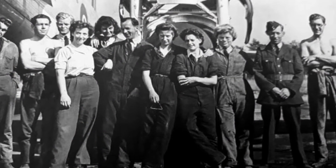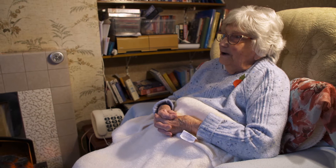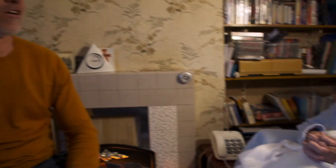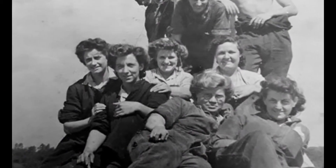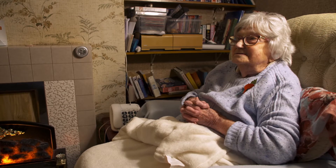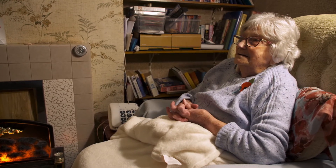Gladys used every trick in the book to get the best out of the Spitfire. "We were washing the underside of the Spits with fuel — cleaning the underside of the Spitfires with fuel to make them go faster, to make them go through the air quicker. And the petrol dropped into your eyes. They leaked like a sieve. We used to say it made your eyes sparkle when you went out at night. They didn't even give us goggles." Ray: "Well, I don't get goggles either, so we haven't moved on a bit."